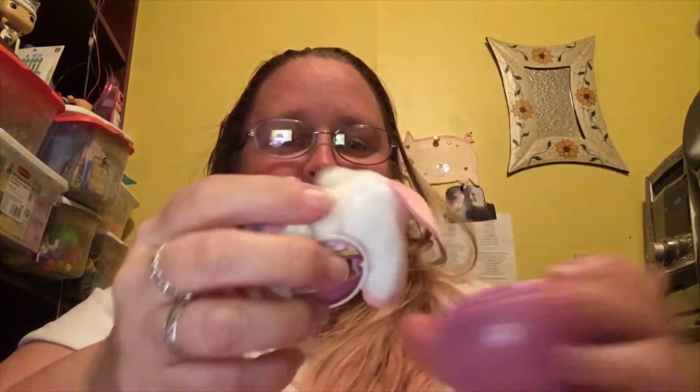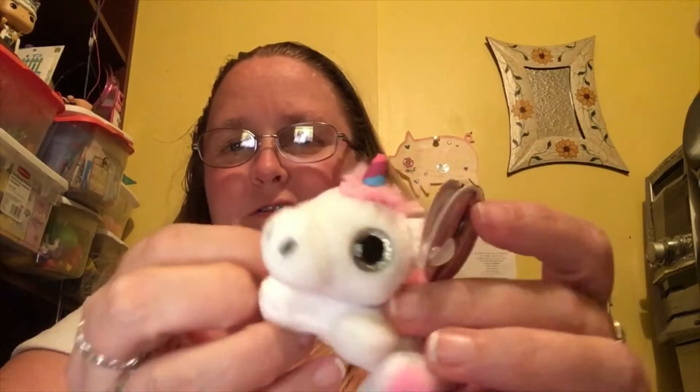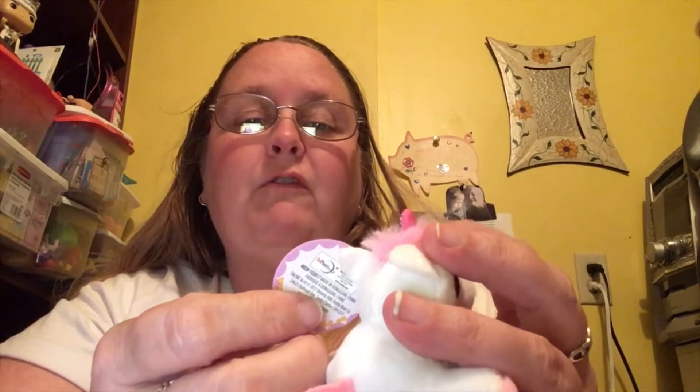Oh my gosh, yay — I got a little unicorn! Look at that little horn! Look at the little ears, the little horsey ears, and the little pink paws and the little tail. Sorry, I would scream but my voice is still crappy from the football game. This is Ivy Unicorn. Ivy Unicorn is super special because of her unique horn. Her birthday is January 21st and her favorite color is coral. Oh my gosh, look at that little fuzzy head — that's so cute!